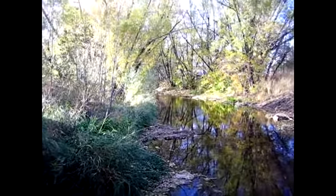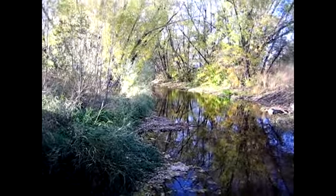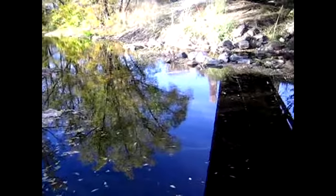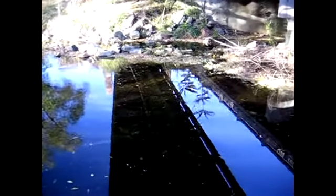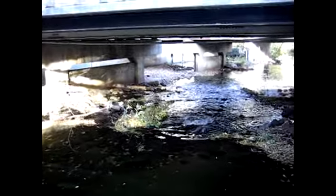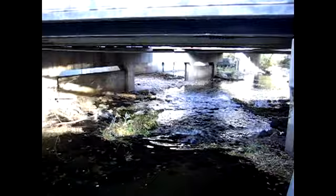Boulder Creek again, looking at upstream. This is the upstream end of the study reach. Those are introduced to the middle island and middle bay, where boating traffic is directed.